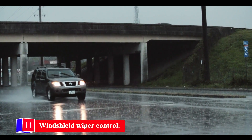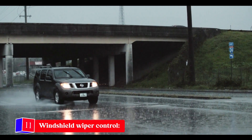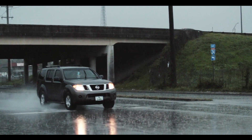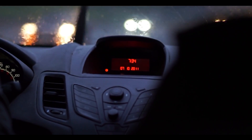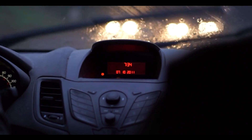Number eleven: windshield wiper control. Windshield cleaning fluid is useful, but not when it's released unexpectedly or continuously — then it can be a danger to your visibility. This system, along with windshield wipers, can be hacked.